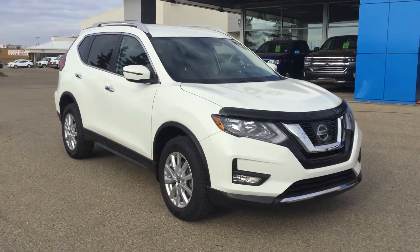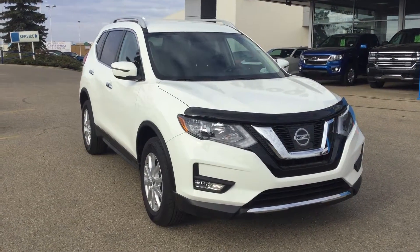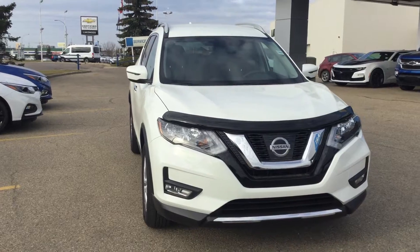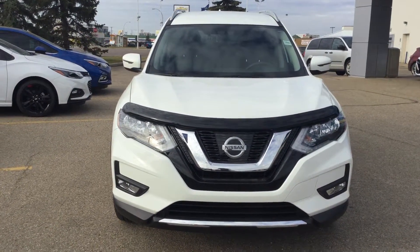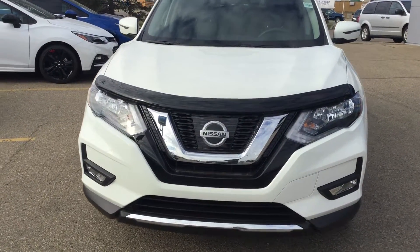Hello and welcome to Lakewood Chevrolet. My name is Kayla. Today we're going to take a look at this 2017 Nissan Rogue SV. This is certified pre-owned, four-door, all-wheel drive in Glacier White. Under the hood you have the 2.5 liter four-cylinder engine coupled with the continuously variable transmission.